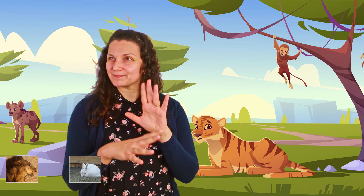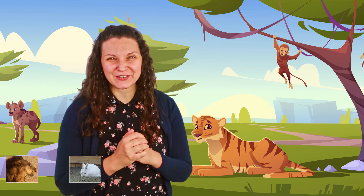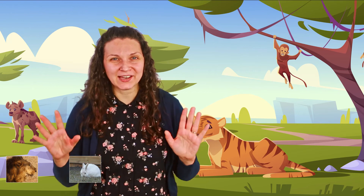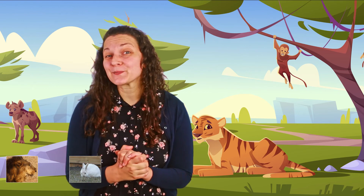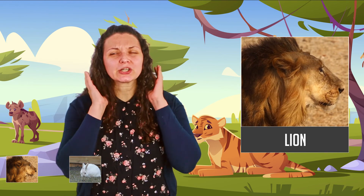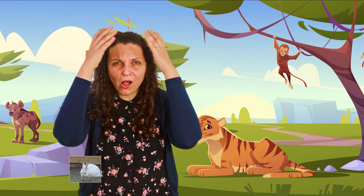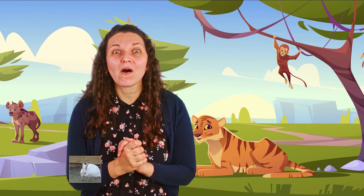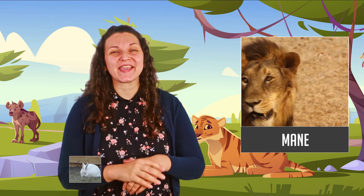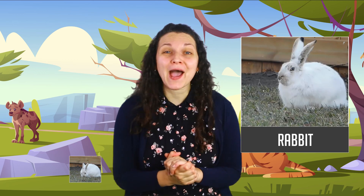It's the king of the savannah, the king of all animals. It's the lion! Very good. Do you remember what the hair of the lion is called? It's called a mane. A mane. What animal is left? What do we have left? The rabbit! The rabbit. Very good.